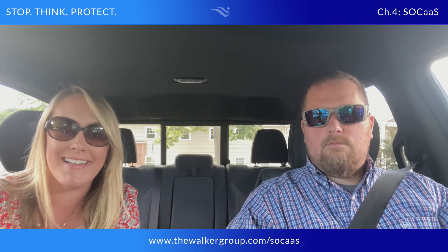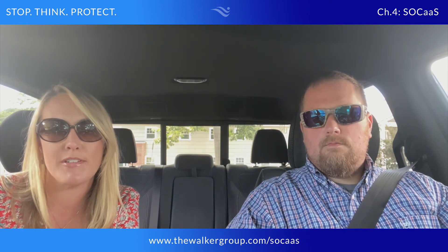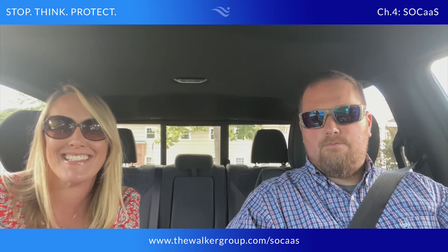Both are very valuable services but they do different things. If you have questions or want to learn more about SOC as a service, contact the Walker Group today at www.thewalkergroup.com and check out our page on managed security. Thank you.